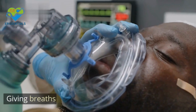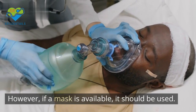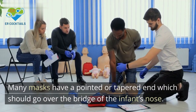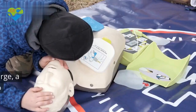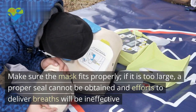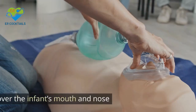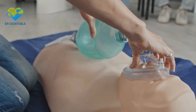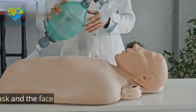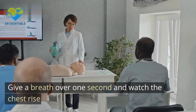Mask use — giving breaths in CPR is generally safe for the rescuer; however, if a mask is available, it should be used. The mask fits over the infant's mouth and nose. Many masks have a pointed or tapered end which should go over the bridge of the infant's nose. Make sure the mask fits properly — if it is too large, a proper seal cannot be obtained and efforts to deliver breaths will be ineffective. When using a mask: 1. Place the mask over the infant's mouth and nose. 2. Open the airway by performing the head tilt-chin lift maneuver. 3. Ensure a good seal between the mask and the face. 4. Give a breath over one second and watch the chest rise.